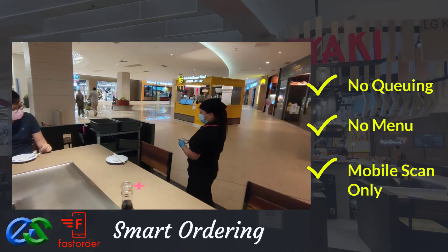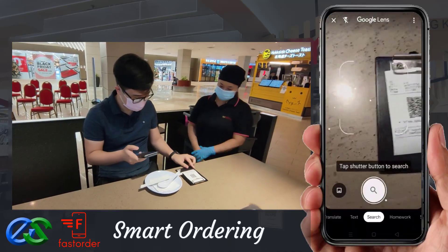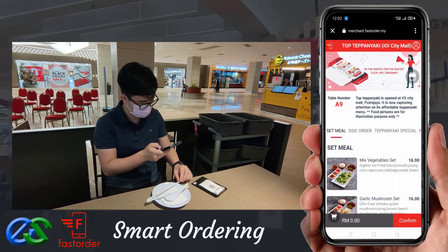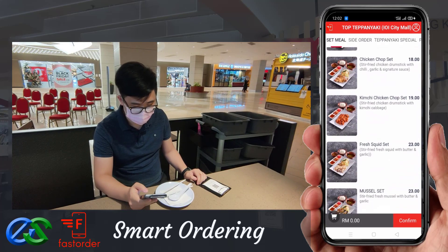Using a smartphone to scan the QR code, the menu will appear in a glance. Your customer can simply browse their menu through their smartphone.